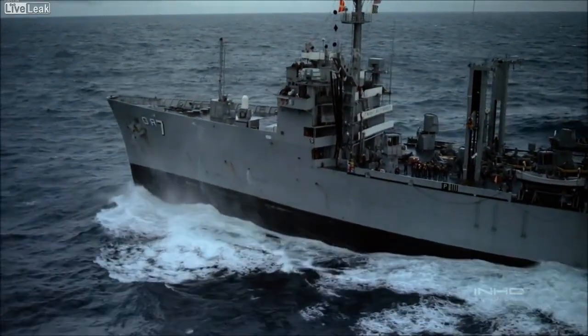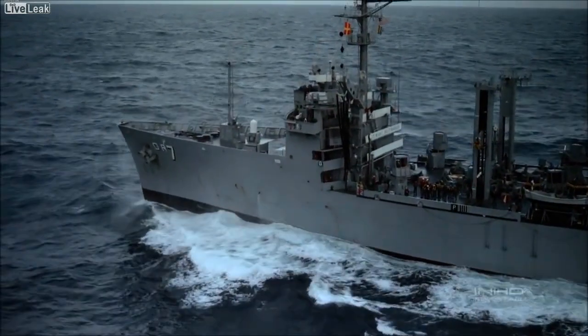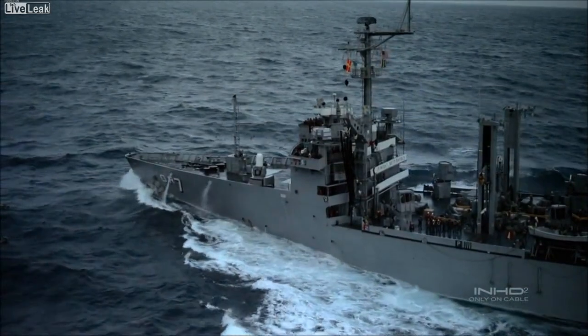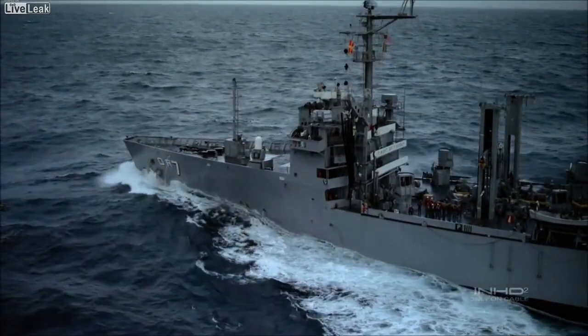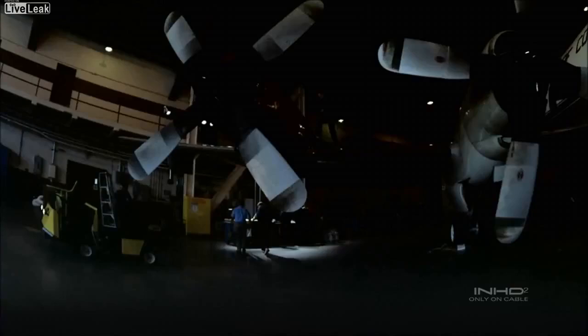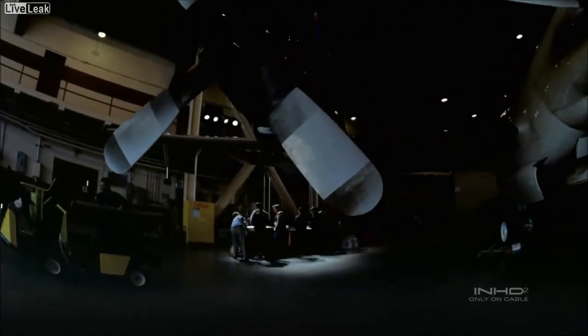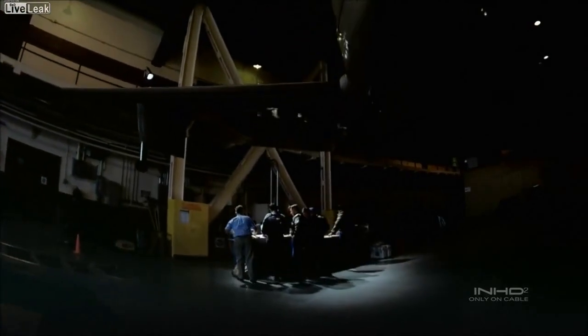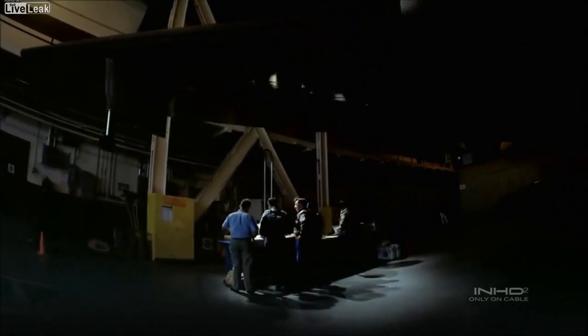A U.S. Navy ship out in the Atlantic reports that Emily is already generating big seas and powerful winds. With no weather stations at sea, there's only one way to find out what Emily's going to do — fly out and meet the storm. That's the job of a team of scientists headed by Dr. Frank Marks.